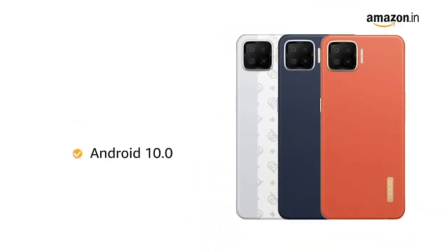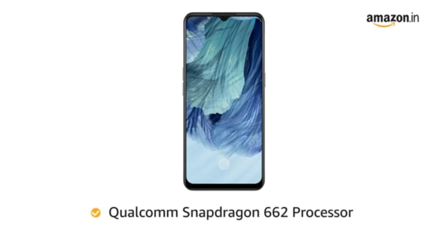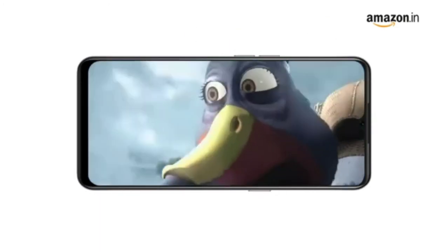Powered by Android 10.0 and Qualcomm Snapdragon 662 processor, the phone allows for seamless multitasking.